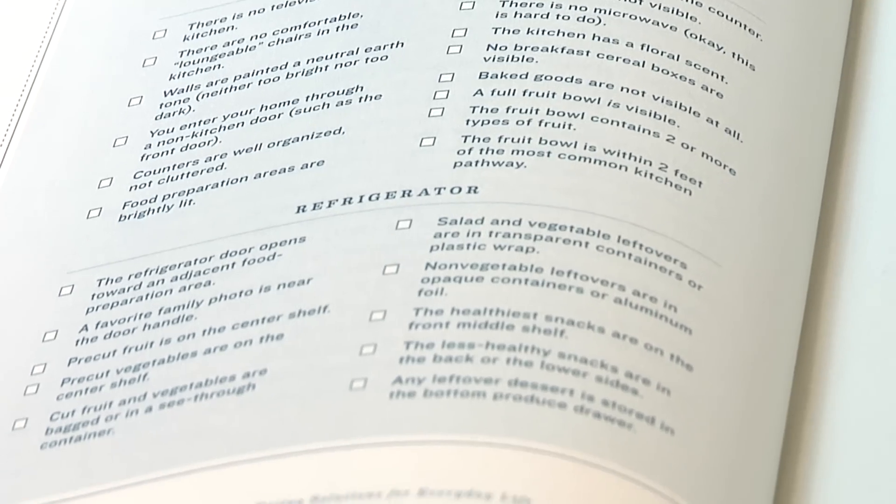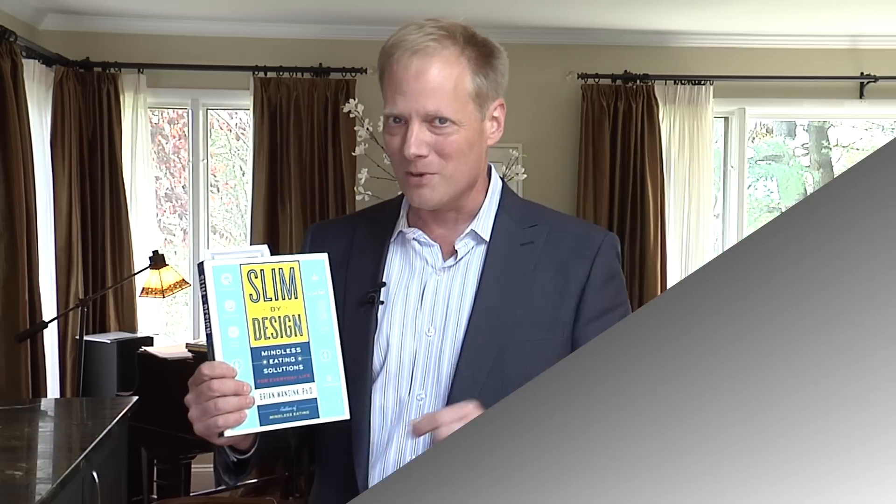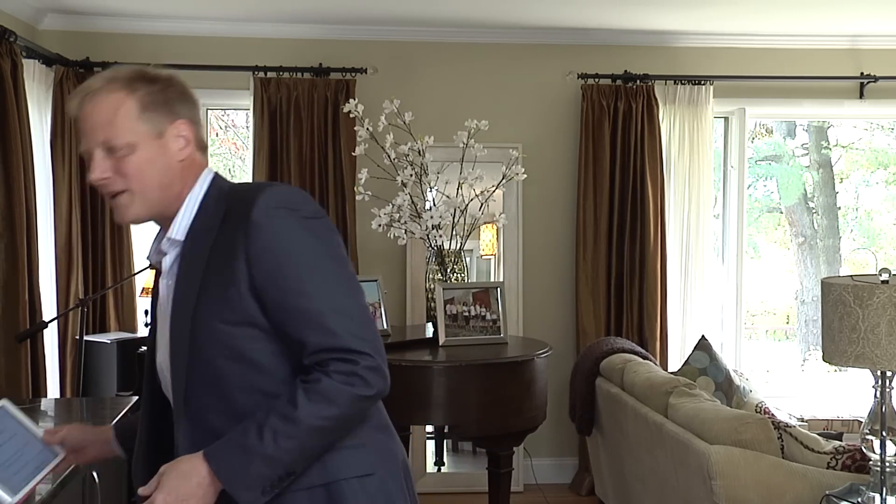In the book Slim by Design there's a 100-point checklist you can fill out. The more points you end up getting, the more your home is making you slim by design rather than fat by design. It tells you exactly the changes you need to make to make your home more slimming and less fattening. You can also get started by just going to the website slimbydesign.org.